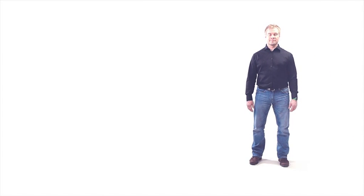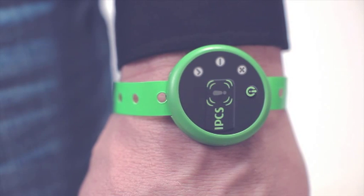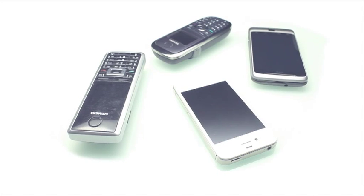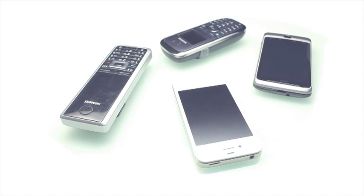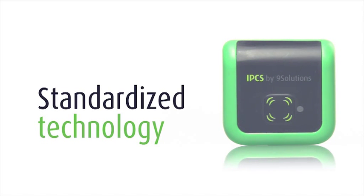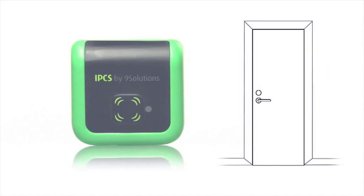Let's start off with the tracked object. It can be any Bluetooth device or special IPCS tag. At all times, the system follows the locations of these tags. Each person and asset must be linked to a specific tag.